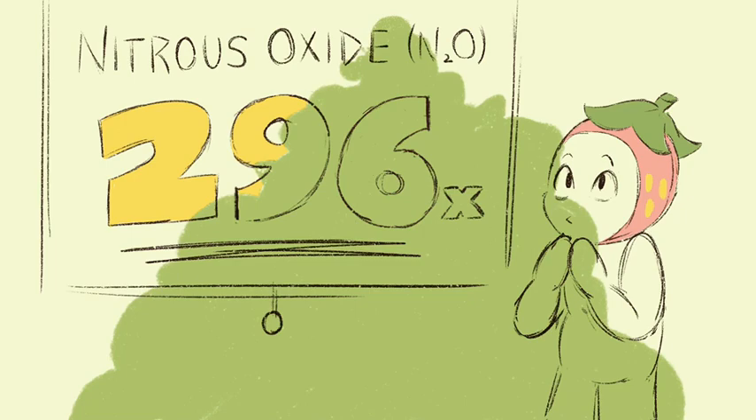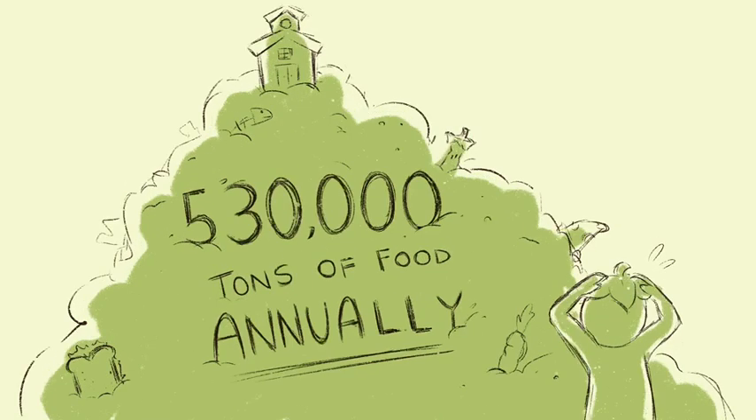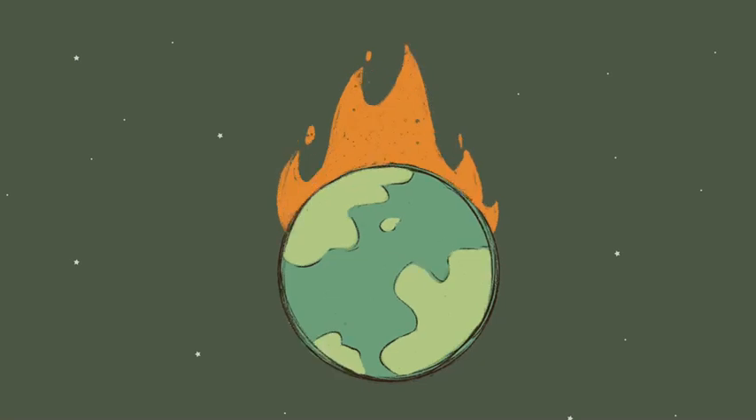Unfortunately, schools in the U.S. waste 530,000 tons of food annually, which contributes to greenhouse gas emissions and climate change.